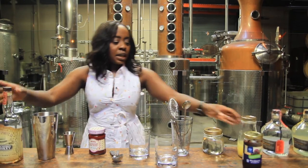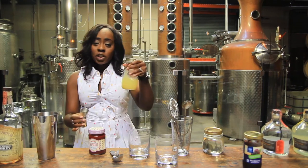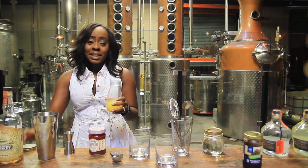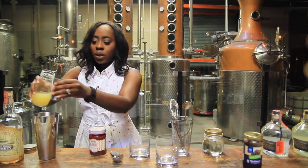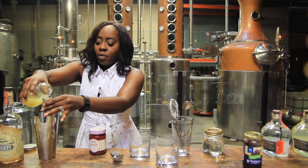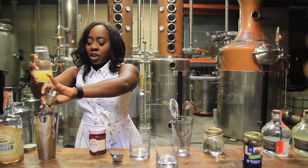Then we're going to put in three-quarters of an ounce of fresh lemon juice. I know squeezing lemon juice is sort of a pain but it is necessary. Fresh juices make all the difference in really good drinks, so take the time, squeeze a bunch of them, and then you just have it in a jar ready to go when you are.